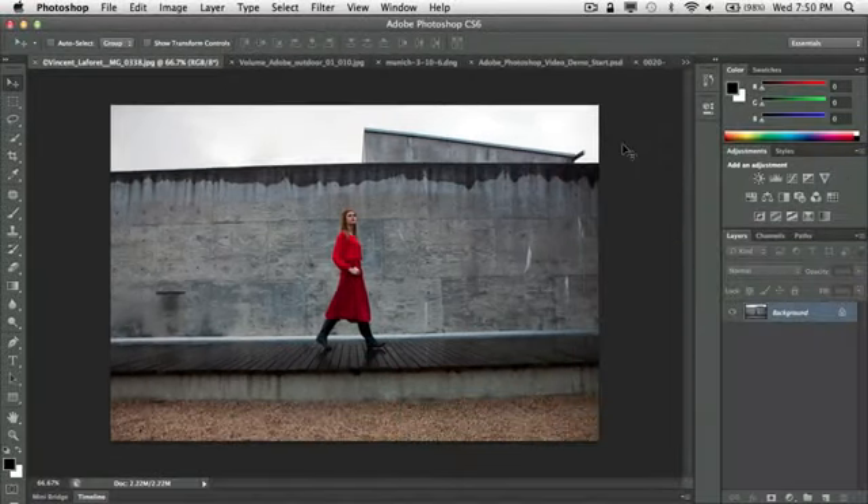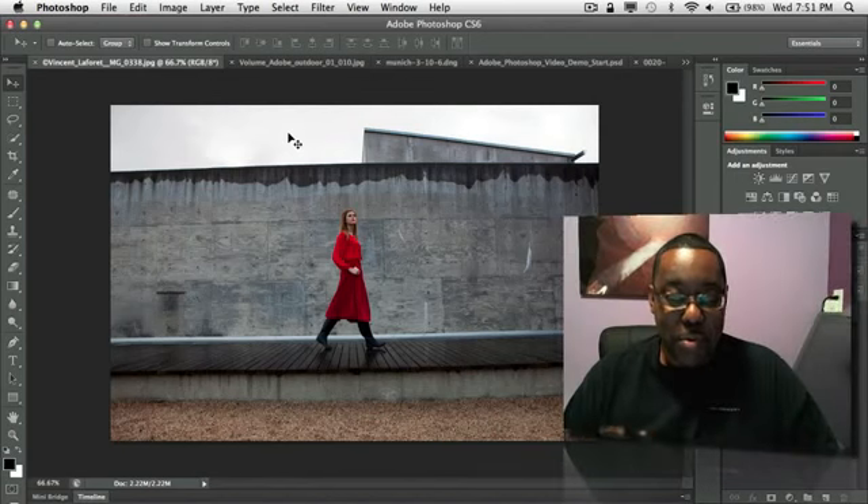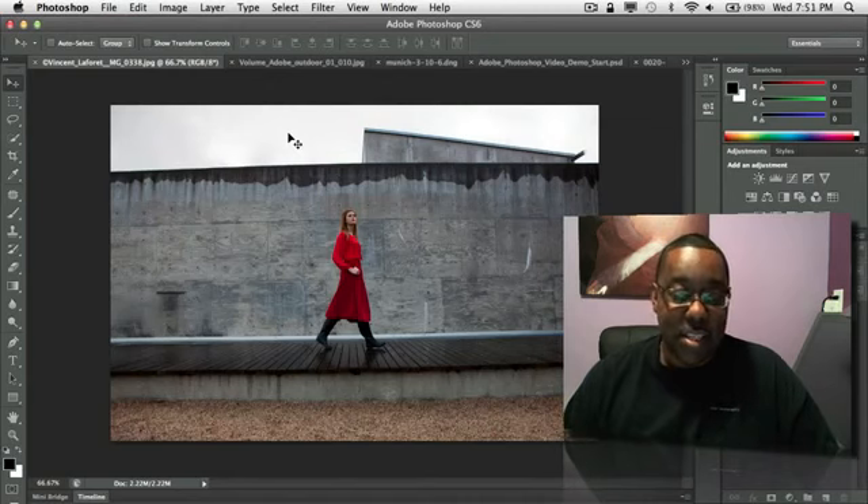My first one — I'm going to start out kind of slow and ramp up to my top favorite — is the new and improved crop tool. I know you're probably thinking, cropping? Really? A new tool? Well, people do more cropping than you might think. If you look at the number one thing people do to their photos, besides adjusting and compositing and all that, the number one thing people want to do is crop.